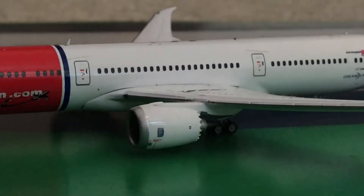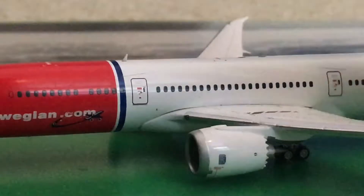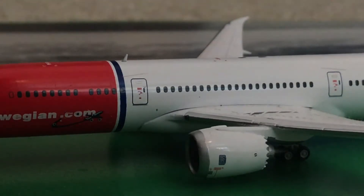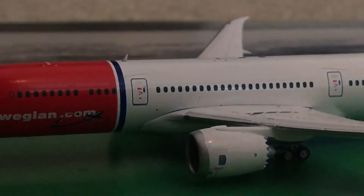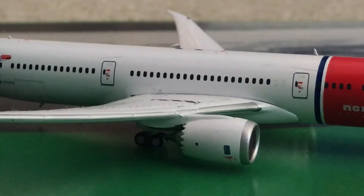Moving on to the engines — these are Rolls-Royce engines. I looked at the box and confirmed these are Rolls-Royce Trent 1000s, which are very, very powerful engines. I've seen tests on them on YouTube. The engine detail on this 787 model is absolutely insane — those little aerodynamic spikes are spot on, and I think Gemini Jets did a really really good job on the engines.